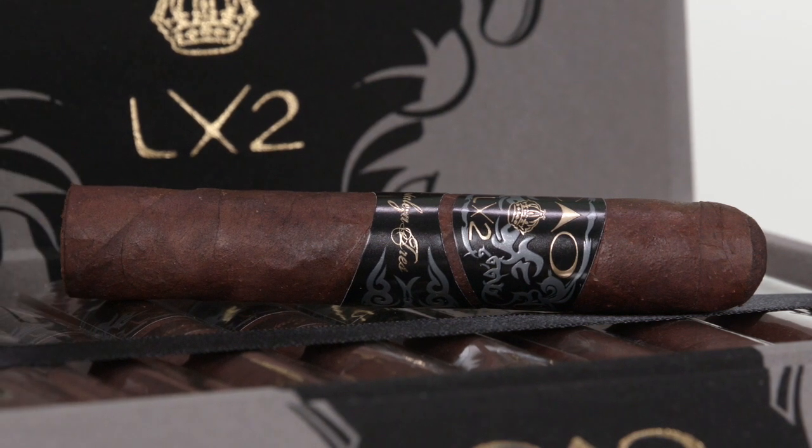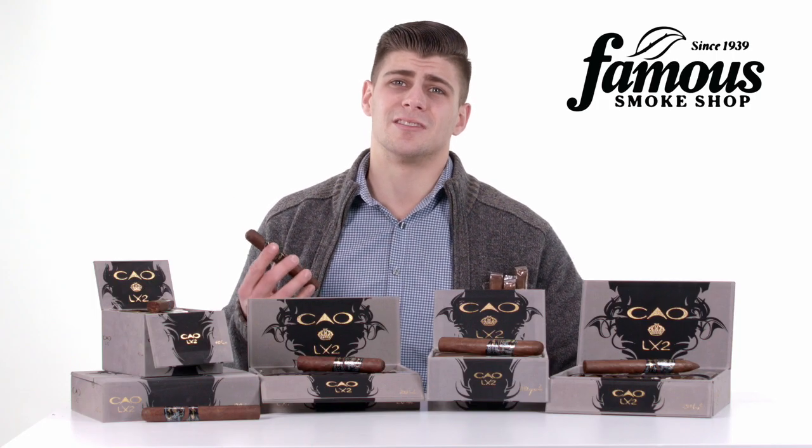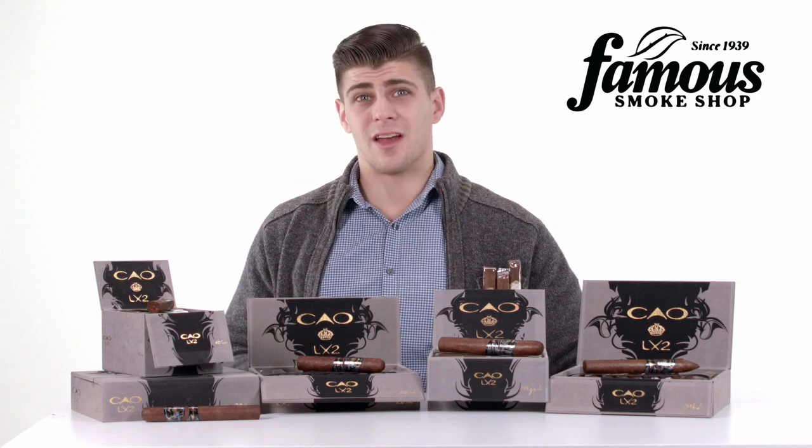It's a Famous Smoke Shop exclusive cigar, so you can be sure we're offering you the best price possible. In fact, Cigar Aficionado gave the LX2 the Best Bargain title in 2011. Yes, it's really that good.